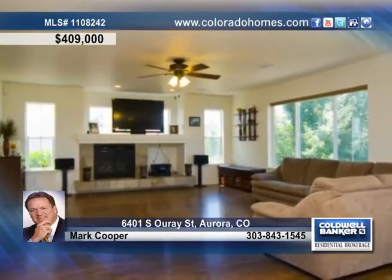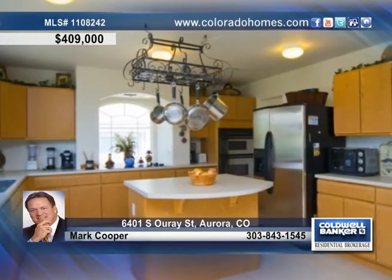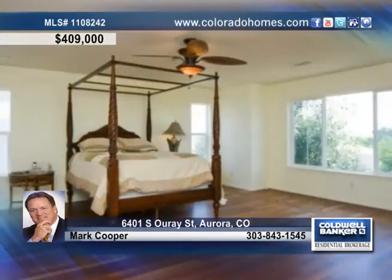Enjoy a perfect kitchen for the cook and your family, featuring a large center island, stainless steel appliances, and a lovely dining nook.